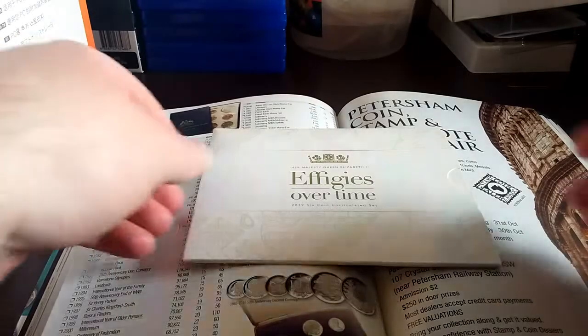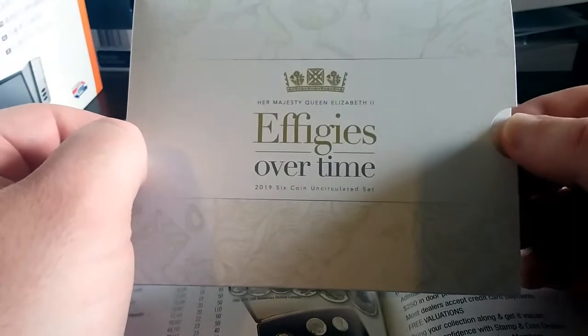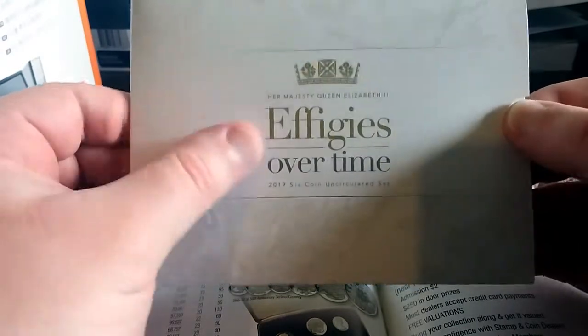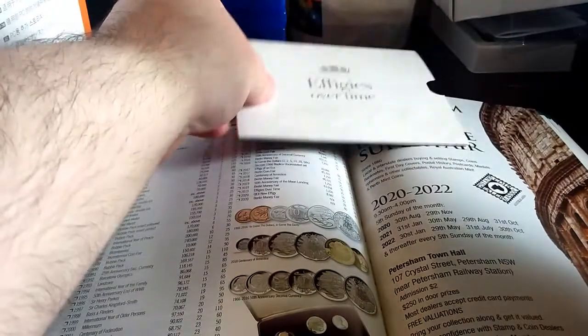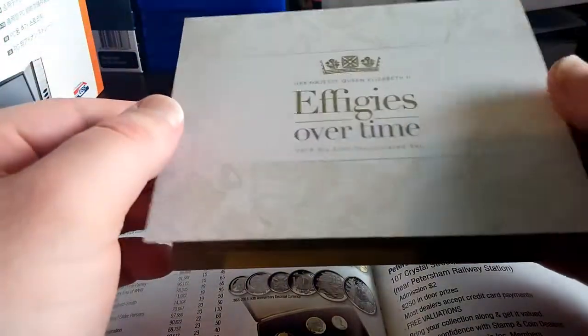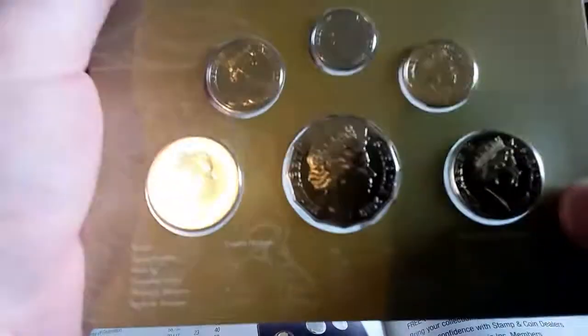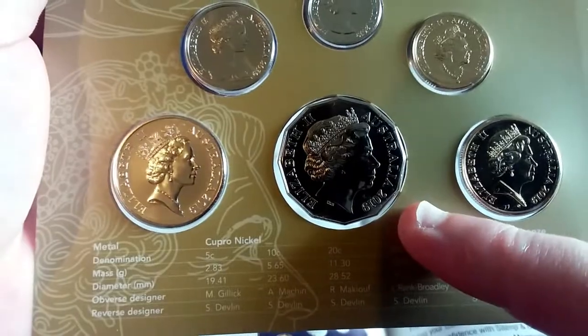Welcome back to Aussie Coinage Hunters. Today I'd like to talk about the Effigies Over Time 6 Coin Uncirculated Set from 2019. In my previous video on the 2019 Mint Set and the IRB 50 Cent Coin, I forgot to mention that the IRB 50 Cent Coin is also featured in this set.